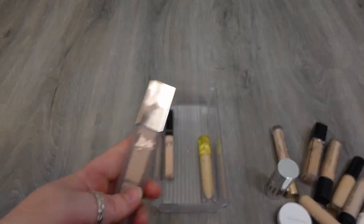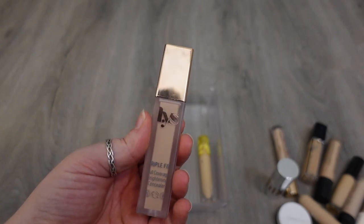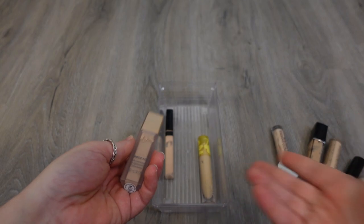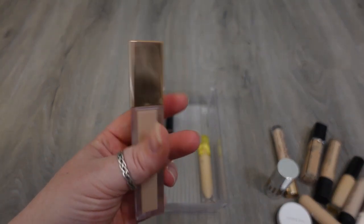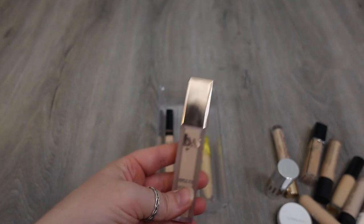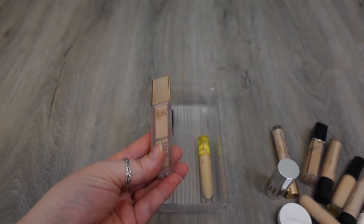The LYS one is one that I'm on the fence about. It's supposed to be a full coverage brightening concealer. I just cannot remember how I feel about it because it's obviously at the bottom and I just haven't used it that often recently, so I'm going to pull this out more to the front and use it some more and see if I want to keep it or not. For now, I'm keeping it, but whether or not it continues to stay — I'll hold on to it for now.